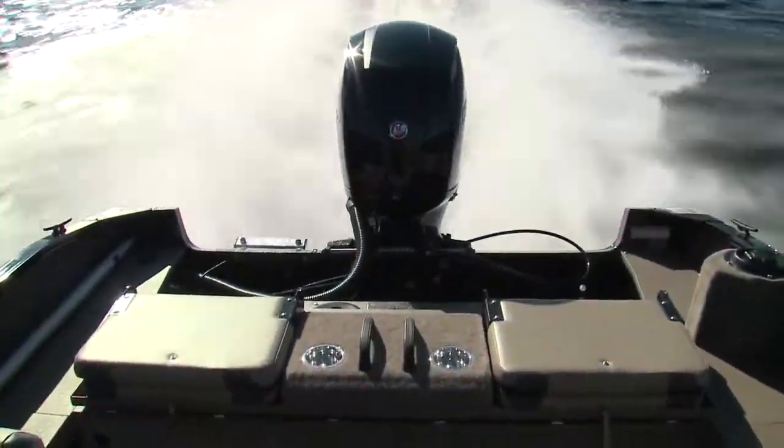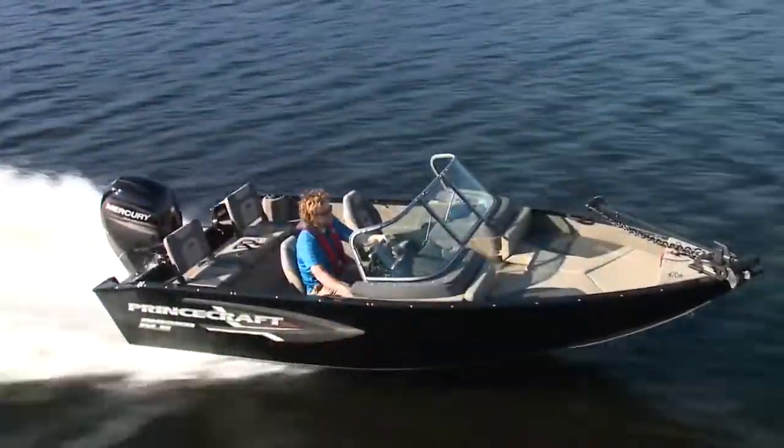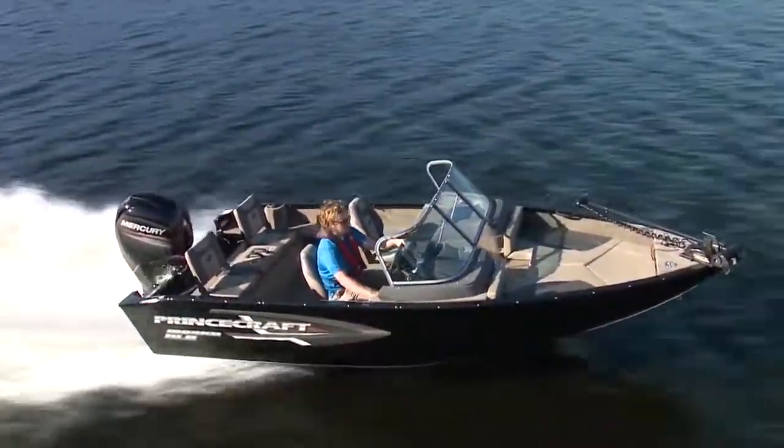The Masca DLX is the newest kit on the Princecraft block, but it handles and it's kitted out as if it's been here for years.